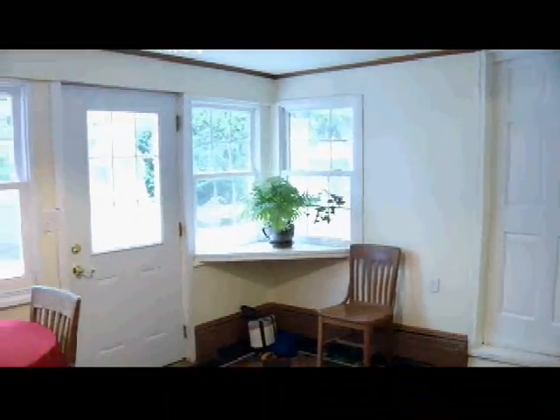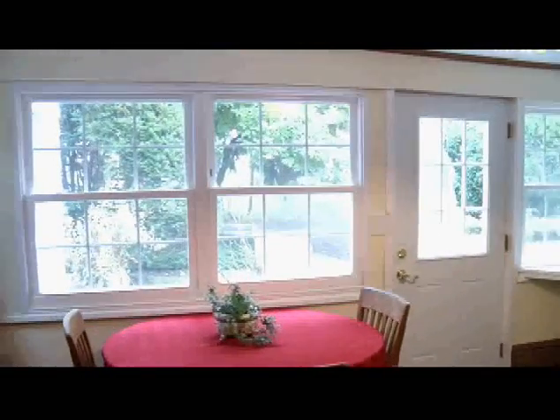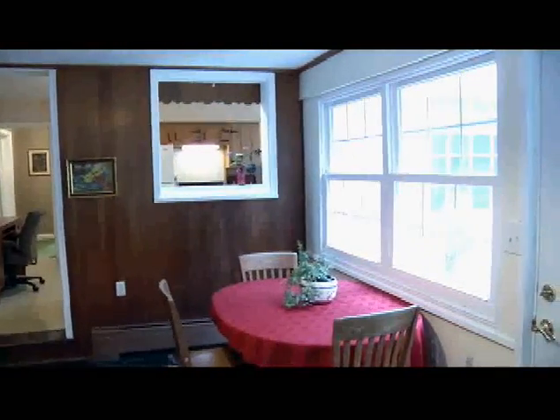We're in the first room you enter off the front of this house, other than the front door. We're debating what to call this room — they've got it set up as a dinette. It could easily be a sitting room, a formal dining room. It's right off the kitchen, off the formal living room — whatever you want it to be. This goes into the garage, and this takes you into the first floor laundry.